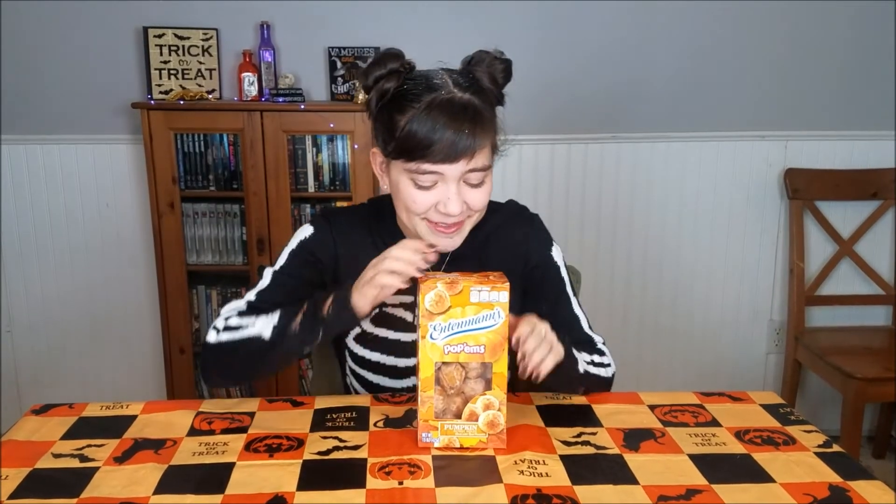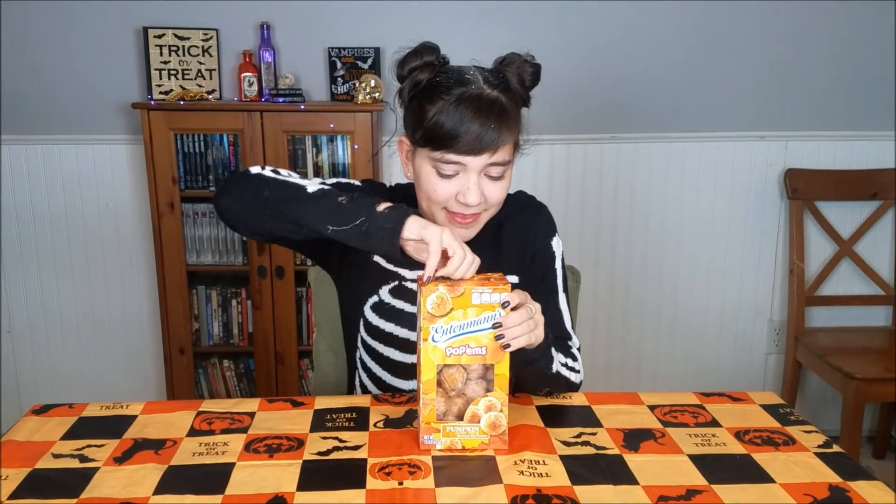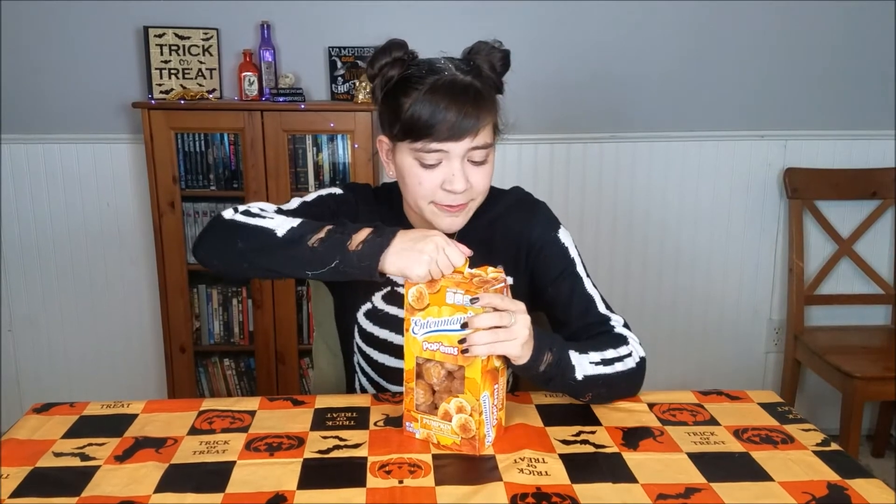So let's try these. The first thing we are going to try are these Entenmann's Pop'ems — they are pumpkin donut holes, but I'm having a lot of fun saying Pop'ems so that's what I'm gonna call them. Let's open these up. These aren't pumpkin spice, these are just pumpkin, so maybe it's a little different.